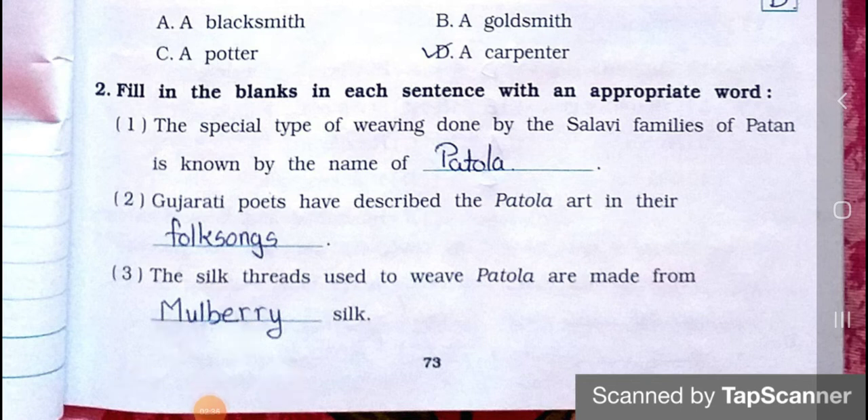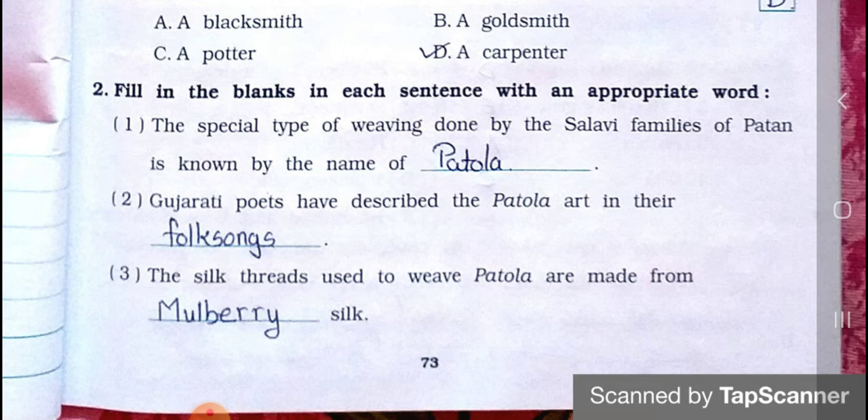Main Two: fill in the blanks in each sentence with an appropriate word. Number one: the special type of weaving done by the Salavi families of Patan is known by the name of — Answer is: Patola.